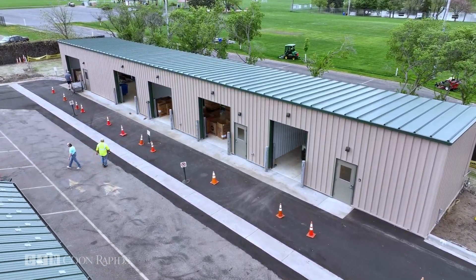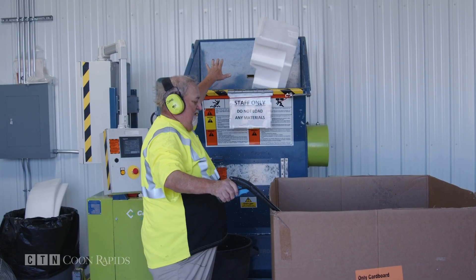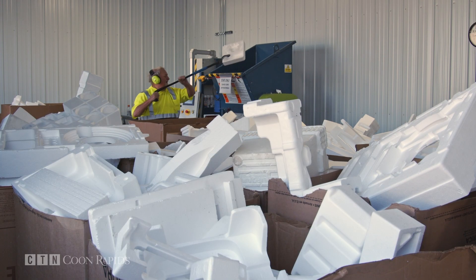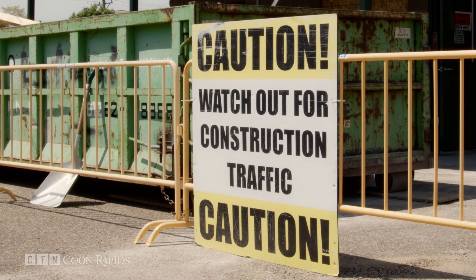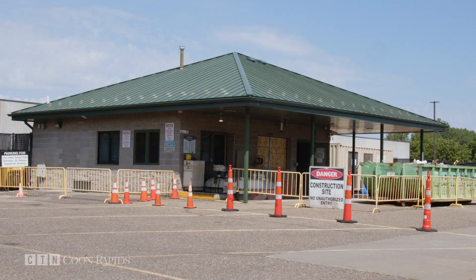With the new building completed just weeks ago at the Coon Rapids Recycling Center, the Styrofoam compactor and storage has moved permanently into the new space. This, while phase two of the expansion project continues with a complete remodel of the original building.